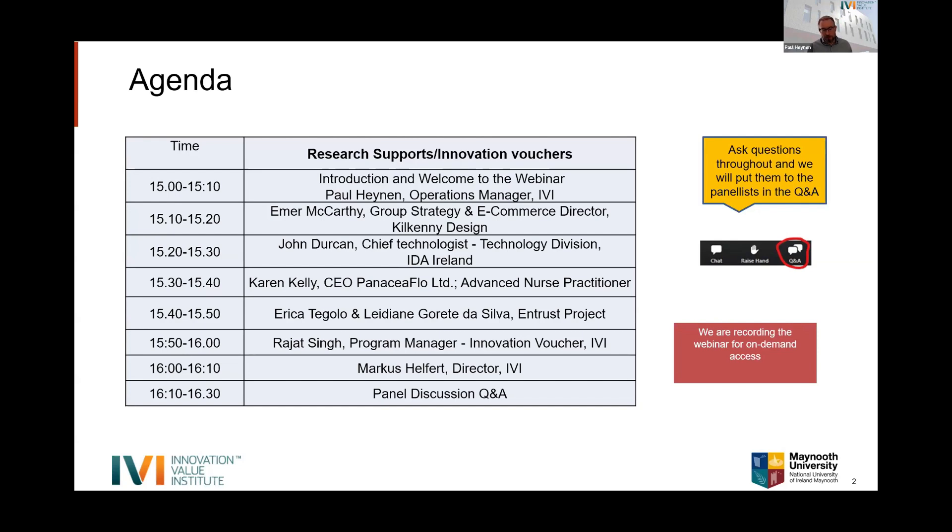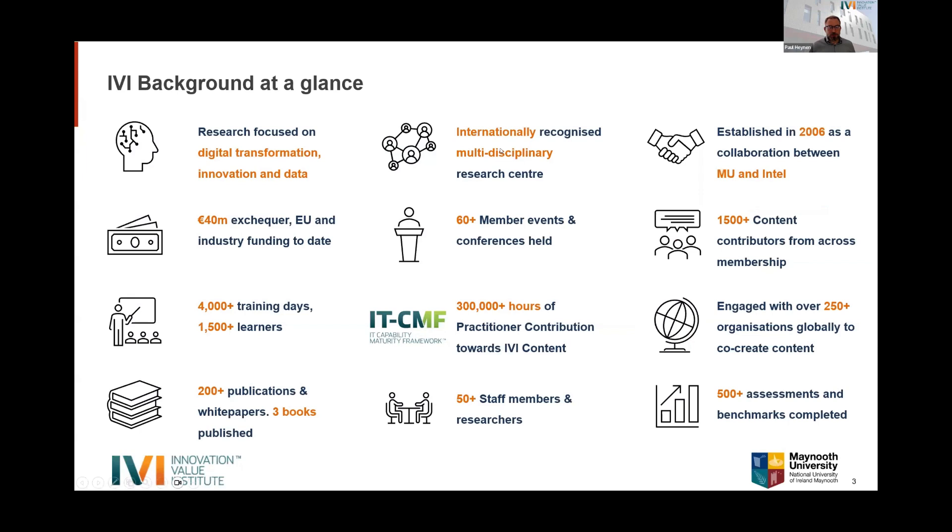From four o'clock, Professor Marcus Helford, the IVI Director, will talk about other available supports. From ten past four, we'll have a panel discussion and Q&A. You can ask questions throughout the presentations via the chat, and we'll collate those for the panelists. We are also recording the webinar for on-demand access and will post it to our YouTube channel once it's been edited.